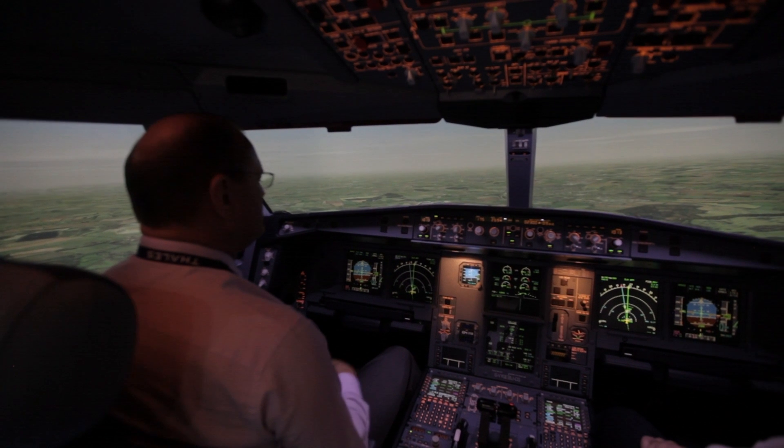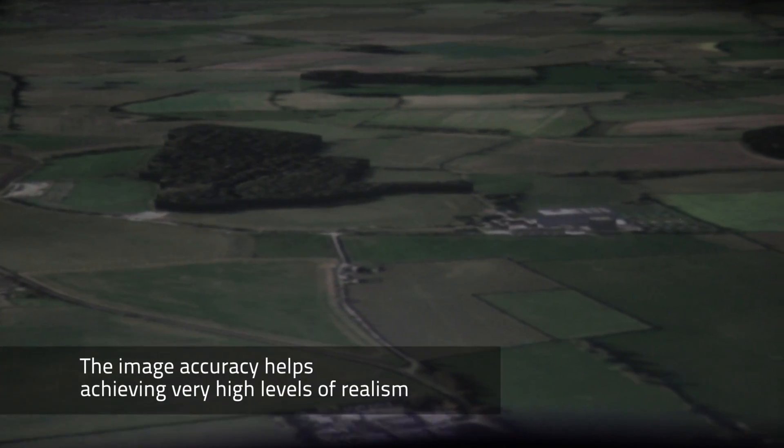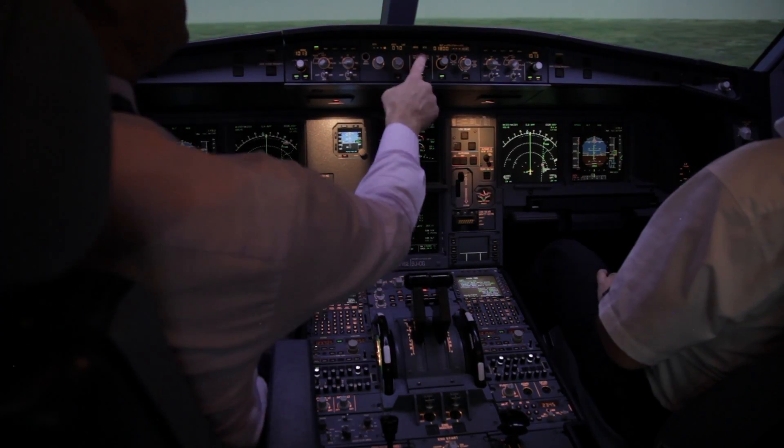I've used a number of simulated devices over the last 30 or so years in both my military and commercial career, and I have to say that from a pilot's perspective the images that we get in this device are absolutely sensational. When we fly over an airfield it looks exactly like the real thing, and occasionally you forget it's in a simulator — it's just like flying in an aircraft.